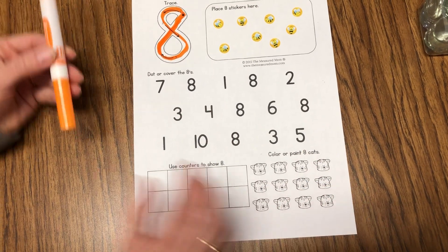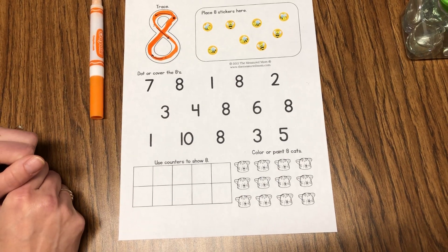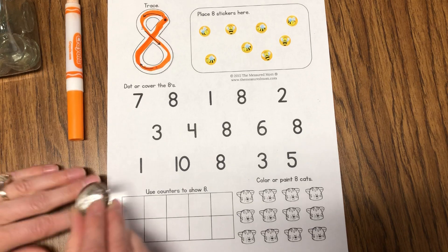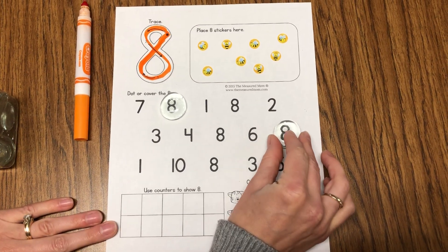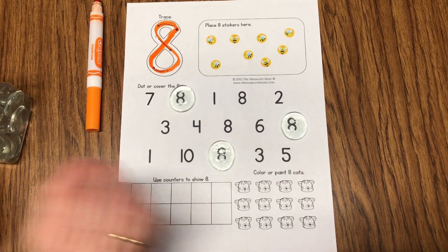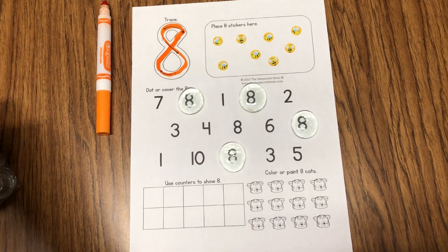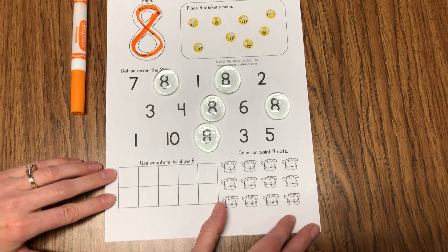Now let's find our eights. If you have a marker at home you can go ahead and circle all the eights — you could use a do-a-dot. Today I'm going to cover them up. It says dot or cover the eights. So I'm going to get out these little covers and find my eights. Let's see what looks really curvy. Here's one. My cover-ups actually make the number eight look bigger, don't they? Here's another number eight over here. And another one. There's another eight. I think we missed one in the middle row — I'm going to get one more cover-up. There we go, I covered up all of my eights. I hope you did that at home too.